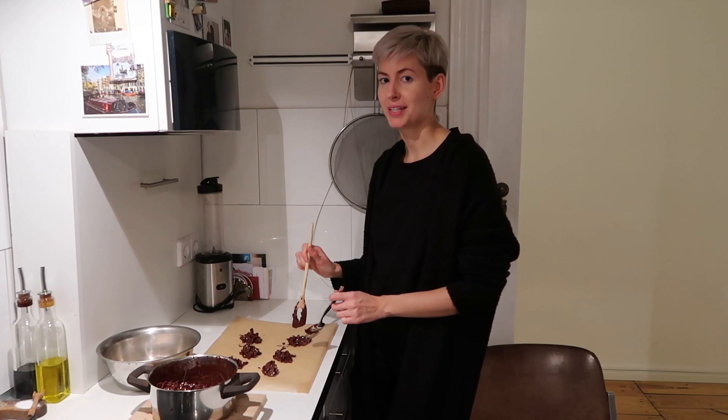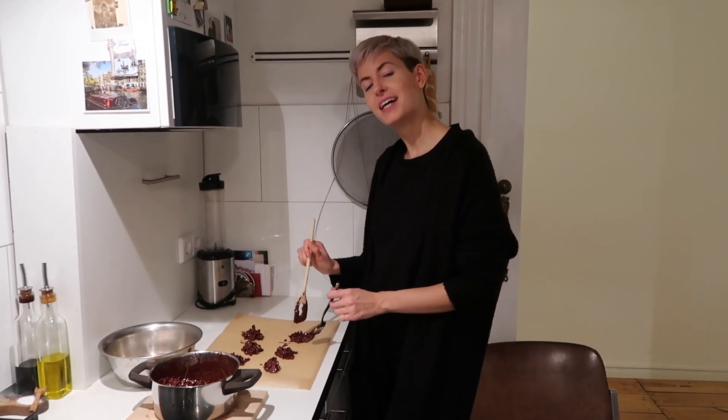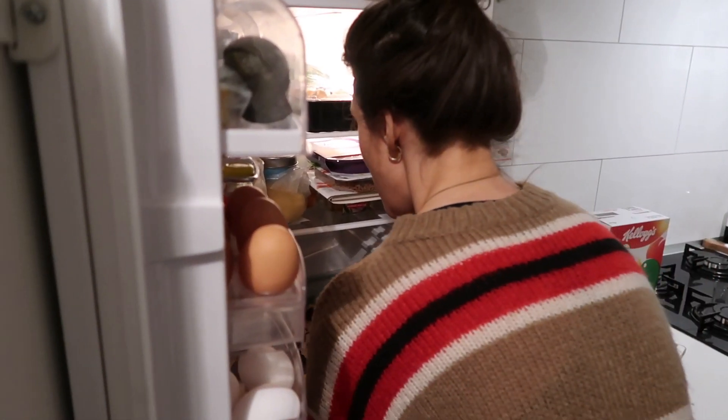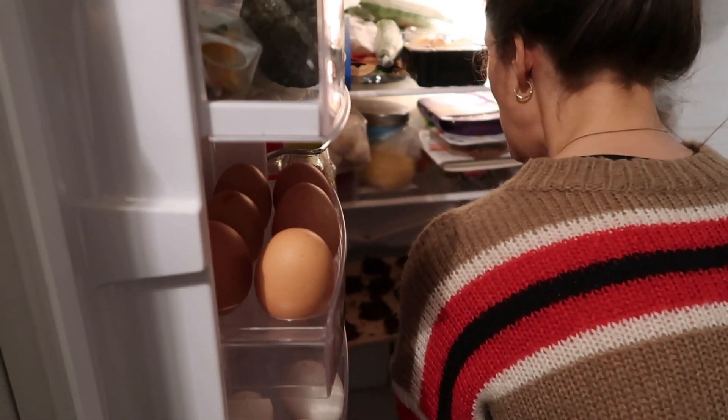My grandma actually always used to make these, and I wonder if she will be proud. So we're gonna put them in the fridge so the chocolate gets hard. It's gonna taste amazing!